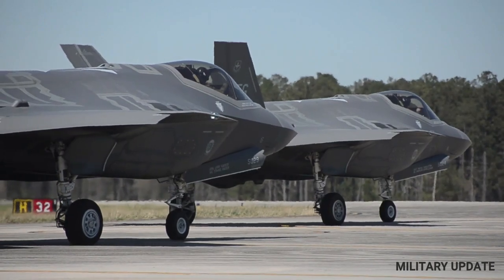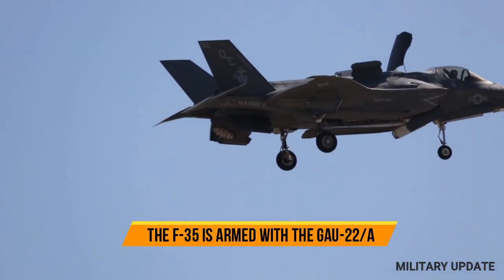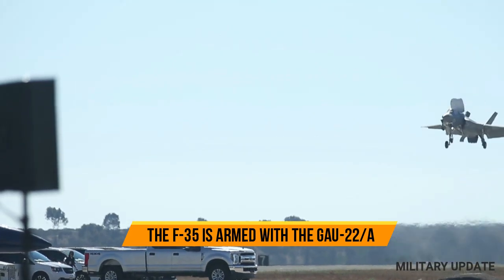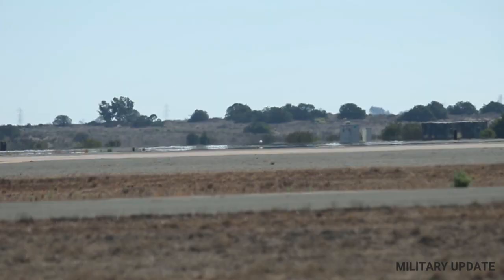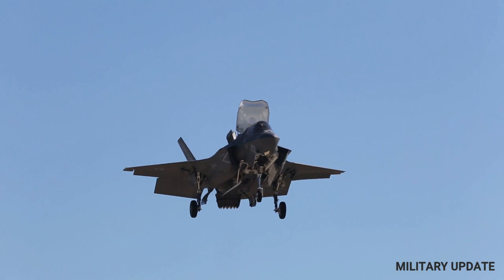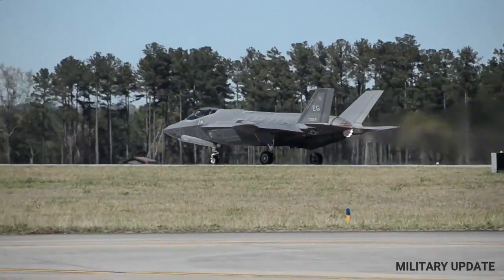The F-35's electronic warfare capabilities are also a key feature of the aircraft. It is equipped with advanced electronic warfare systems that can detect and jam enemy radar and communication systems, making it more difficult for the enemy to track and engage the F-35, giving it a significant advantage in combat situations.